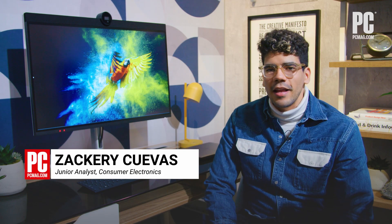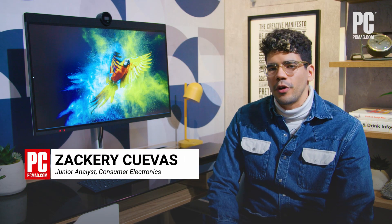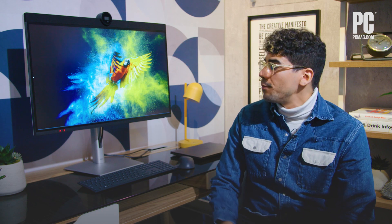Hi, I'm Zachary Cuevas with PC Mag, and today we're here with Dell's UltraSharp 32-inch 6K monitor, a gorgeous new display geared towards graphic designers and content creators.